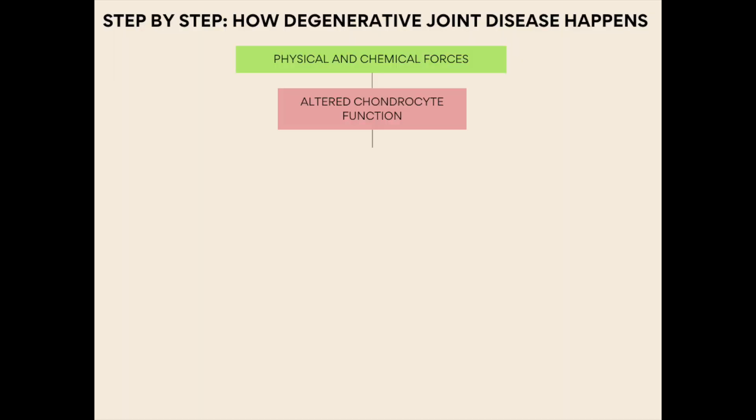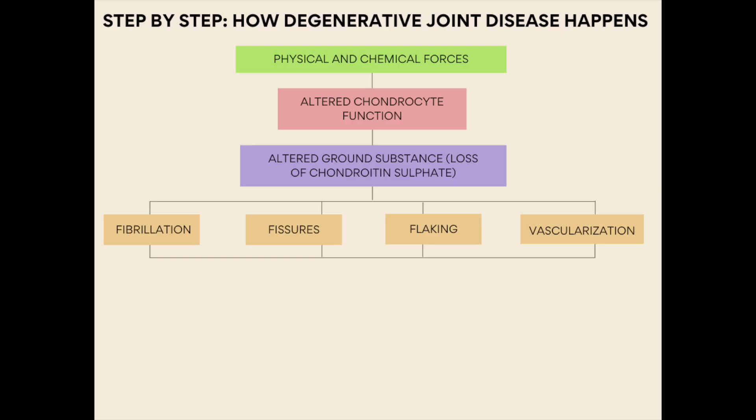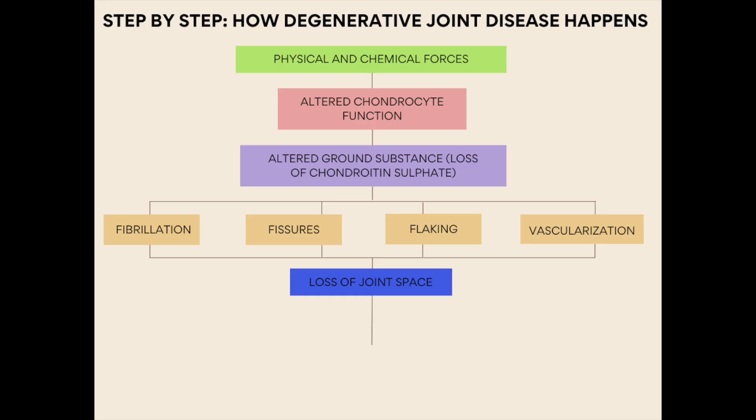These forces alter the function of the chondrocytes — cells mainly responsible for producing collagen and the extracellular matrix that maintains the articular cartilage within the joints. If the chondrocytes are no longer doing their job properly, the integrity of that smooth cartilage will suffer. The extracellular matrix, also called ground substance, becomes altered and the collagen fibres are damaged, leading to fissures and crevices within the articular cartilage, with further damage such as vascular infiltration, ulcer formation, cartilage flaking and fibrillation — all of which ultimately leads to a loss of joint space.